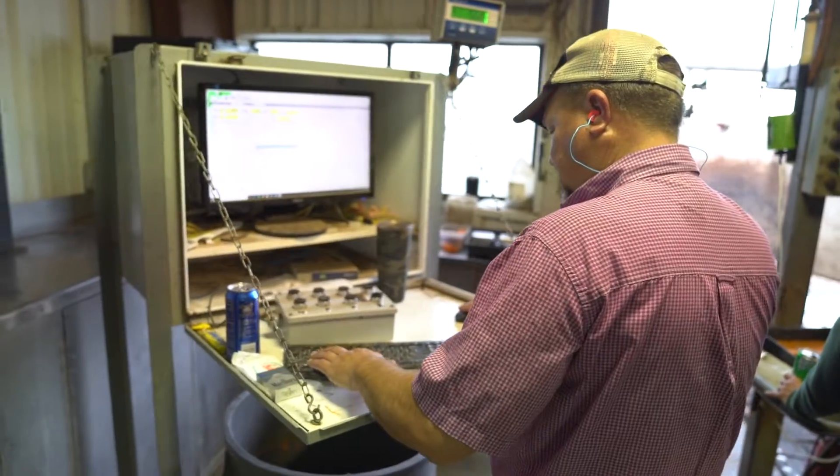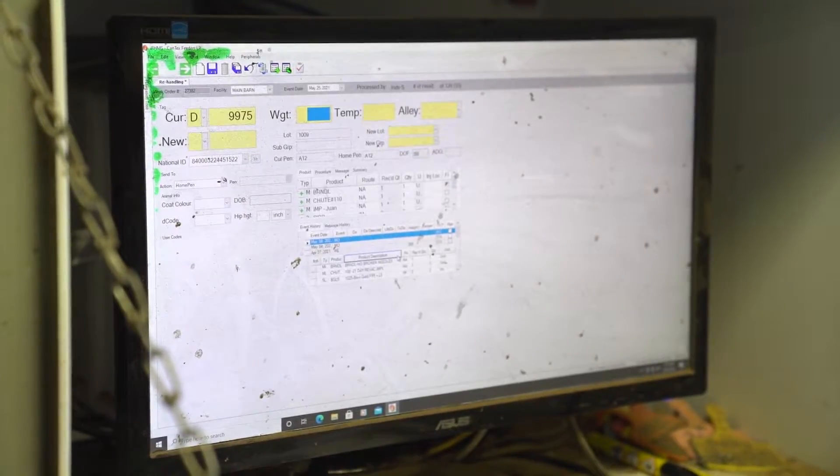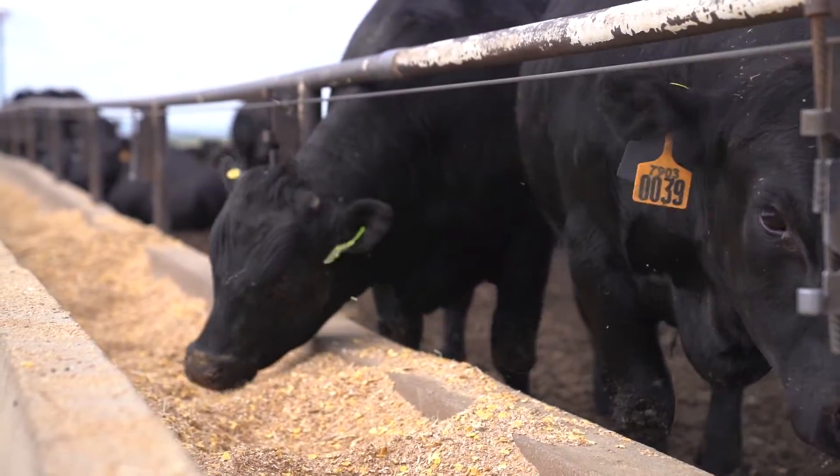With AllFlex, you can track the cattle. It's great for inventories. It's great for animal health. We're getting into traceability.